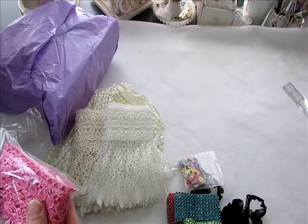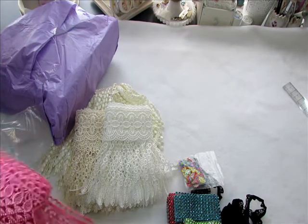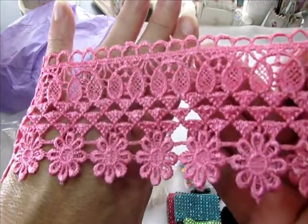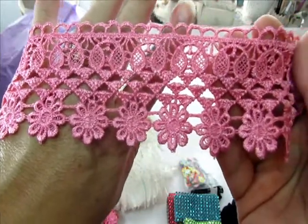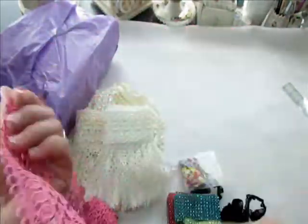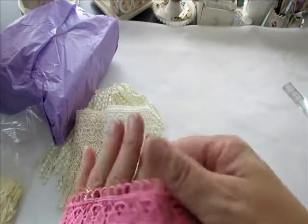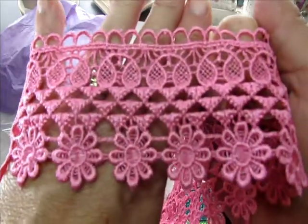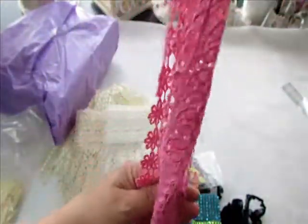And look at how pretty this is - beautiful Venice trim. It's super soft too. Look at how gorgeous that is. Isn't that beautiful? Jean, that is gorgeous. It's almost like you can't tell the front from the back because it's so high quality. That is gorgeous - you find the most amazing trims, I love it!